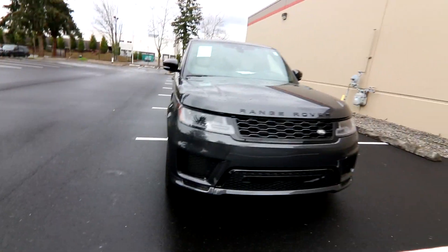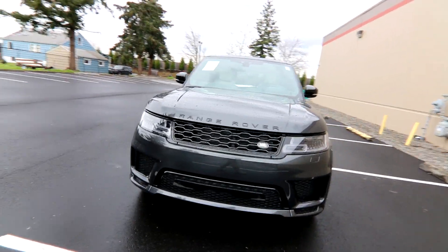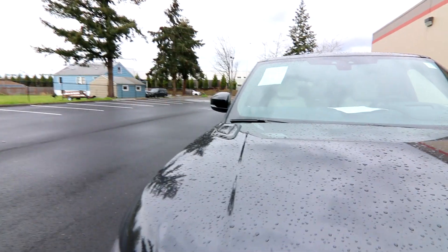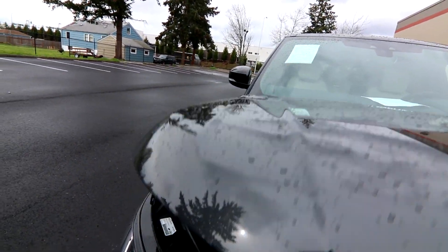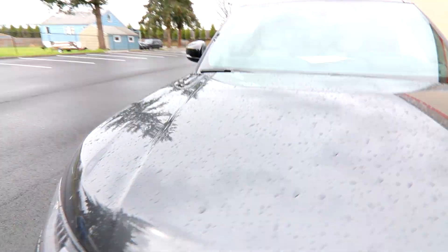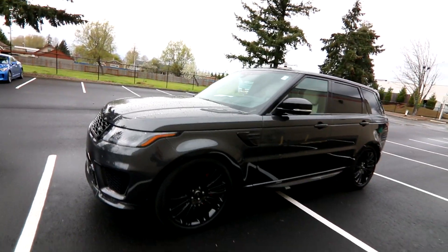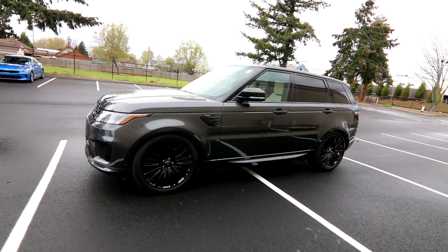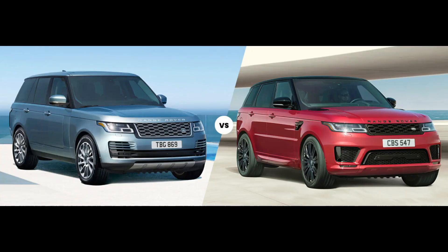There's no mistaking the styling of a Range Rover — very distinctive, very nice. The nice thing about the Range Rover Sport versus its full-size sibling, the regular Range Rover, is it's a little bit smaller and a little more geared towards on-road driving. Even though they're based off the same platform, they have very distinct personalities — the Range Rover Sport is towards the sporty end, while the full Range Rover is more geared towards off-road and luxury type driving.